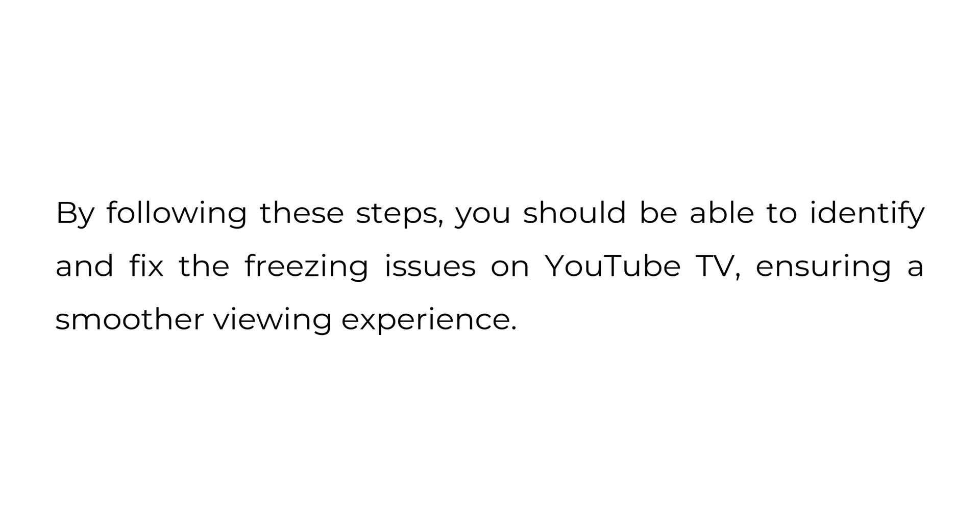By following these steps, you should be able to identify and fix the freezing issues on YouTube TV, ensuring a smoother viewing experience.